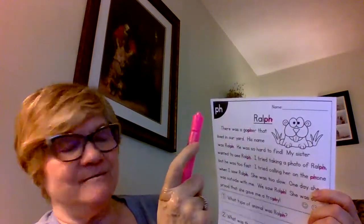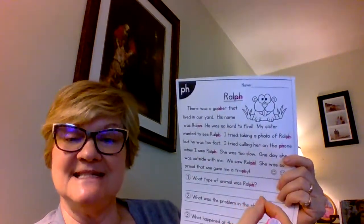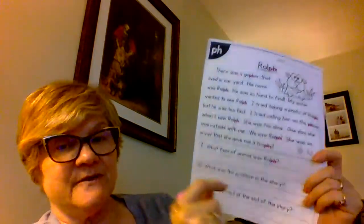There was a gopher that lived in our yard. That reminds me of the story we wrote together — I'll read that in video three because I have that book here with me. You're going to be reading about Ralph the gopher. Remember, I highlight all the 'ph's so I know they'll say the F sound. Here's another one — 'trophy.' That Y says the E sound.